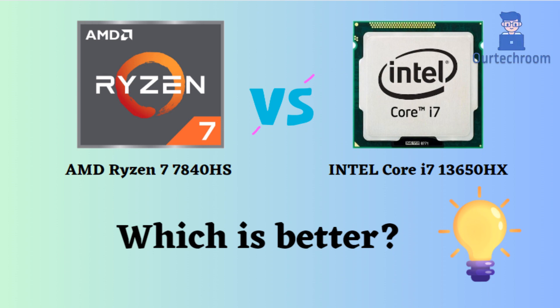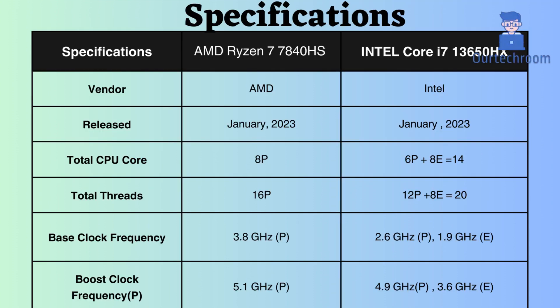In this video, I will compare the AMD Ryzen 7 7840HS to the Intel Core i7-13650HX, highlighting their differences, and then provide a conclusion to help you determine which one is the better choice. Both of these processors were released in January 2023.